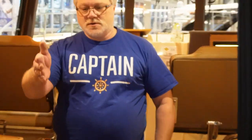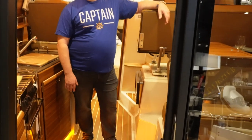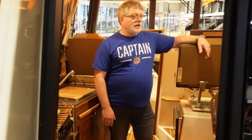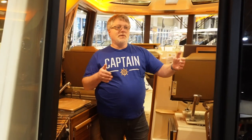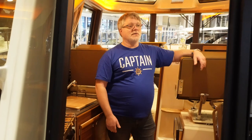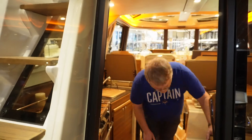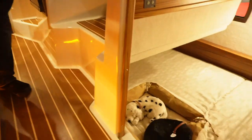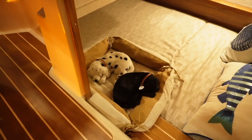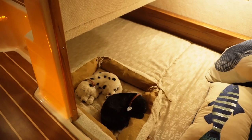Inside the cabin, what we really like about the RT29 is the aisleways are actually wider, so it's easier to pass people in the hallways than on the RT27. That again comes from the two-foot extra beam — you get more from two extra feet of beam than two extra feet of length. The seats are wider and the cave is actually quite large underneath compared to the RT27.